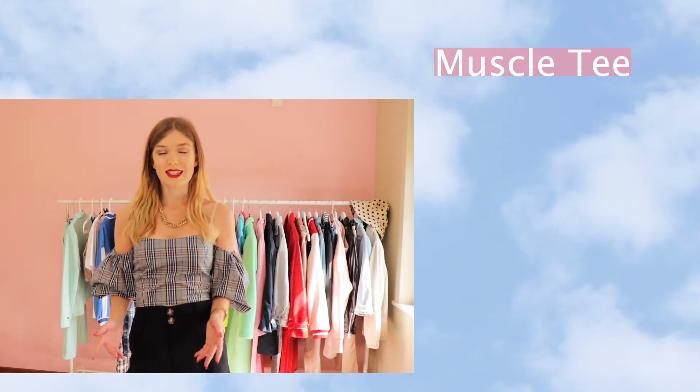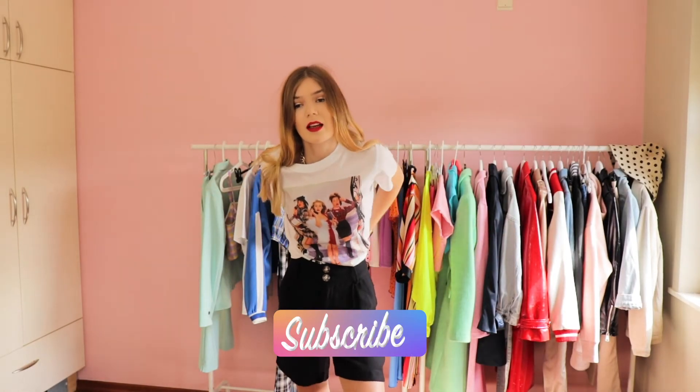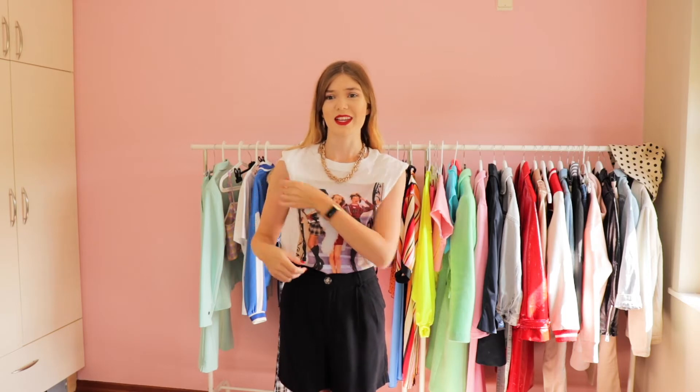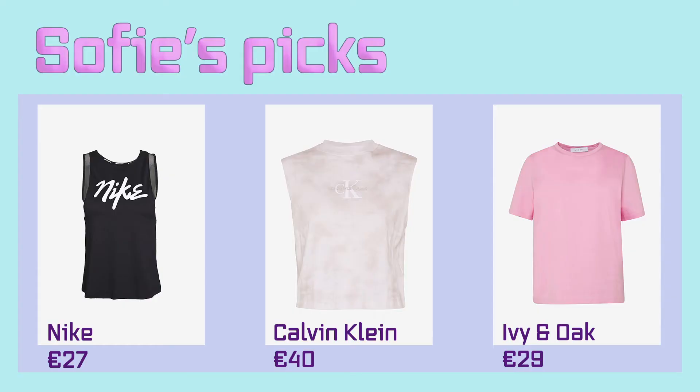The next trend is the muscle tee. I think you've seen it on TikTok or YouTube, or some famous American influencers are wearing it a lot. I'm going to show you how it looks. You can take any t-shirt you like and roll up the sleeves to the inside, and your muscle tee is ready. You can also just cut off the sleeves. These are the muscle tees I picked out — I included one plain pink one, and you can easily roll up the sleeves to make a muscle tee yourself.